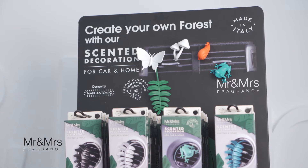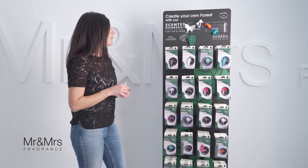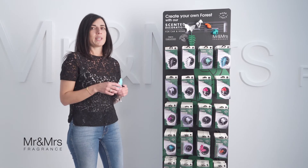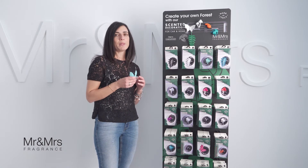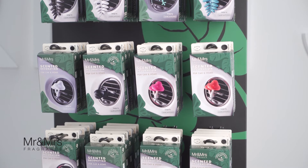These scented decorations can scent your car but also your home. They can be hanged like the fern, or hooked to air vents with the clip, or even attached via suction cup to windows or to the mirrors of your home.